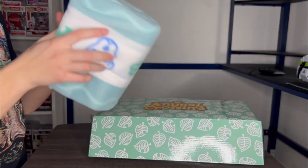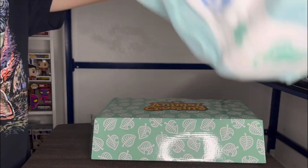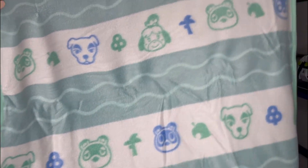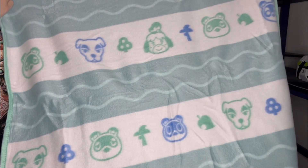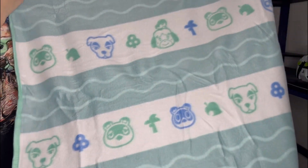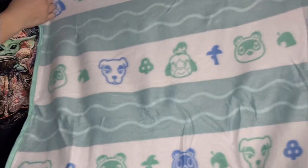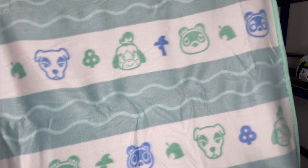Last but not least — or I think there may actually be one more item in here — it's an Animal Crossing blanket. It does look pretty cool and it has the same design as the bag as well. It doesn't look the best quality, but if you just need a small blanket for a road trip this would be a good option.